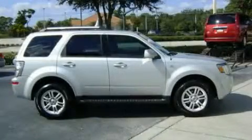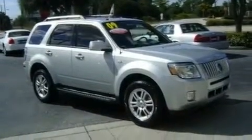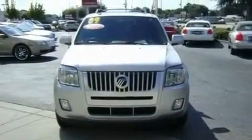This is a 2009 Mercury Mariner — for when safety, size, and space are of importance. It features a 2.5-liter four-cylinder engine and a six-speed automatic transmission.